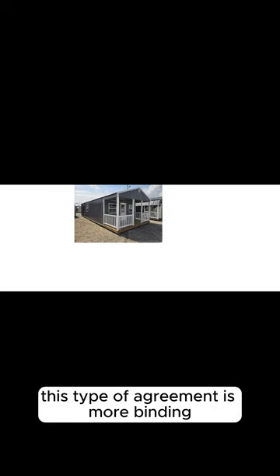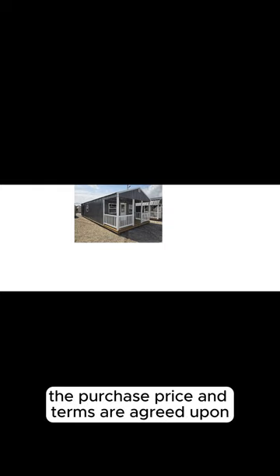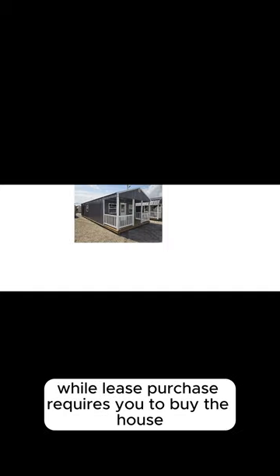With a lease purchase, you are legally obligated to buy the property at the end of the lease term. This type of agreement is more binding and requires a stronger commitment from the outset. The purchase price and terms are agreed upon at the beginning of the lease, and you must follow through with the purchase. A portion of your monthly rent may be credited towards the purchase price. The risk is that if you fail to complete the purchase, you can face legal and financial consequences, including losing any option fees and rent credits. In summary, a lease option offers flexibility with the choice to buy, while a lease purchase requires you to buy the house.